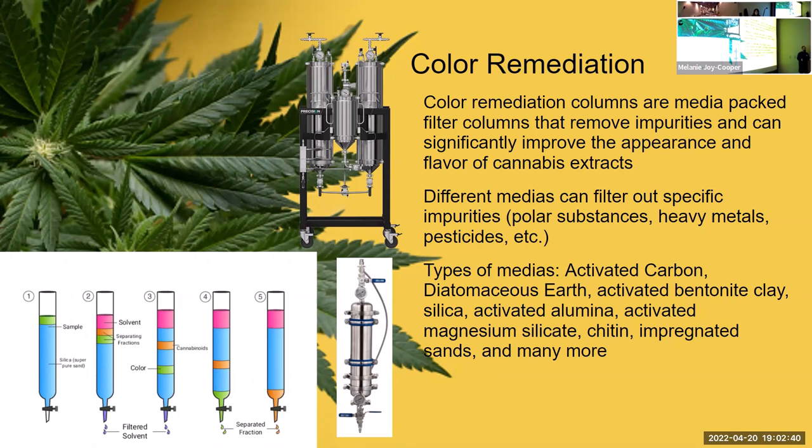Another aspect of the cannabis industry is color remediation, which is really significant. Color remediation columns are media-packed filter columns — different medias filter out different impurities such as polar substances, heavy metals, and pesticides. There's a lot of research in medias right now, including impregnated sands and coral being used to grab heavy metals or remove certain pesticides. We don't use this much because Devon and I quality-control our material to avoid those issues with very high quality standards from the start.